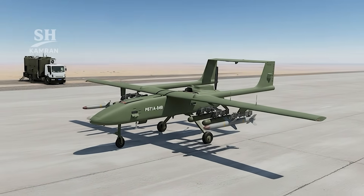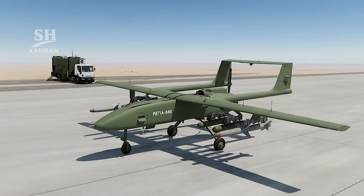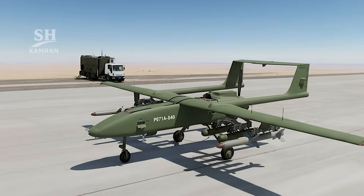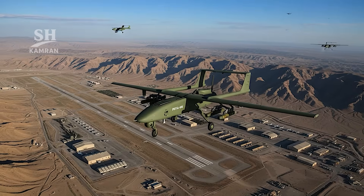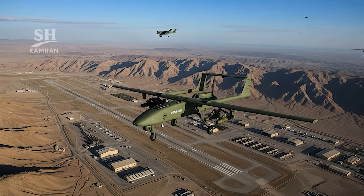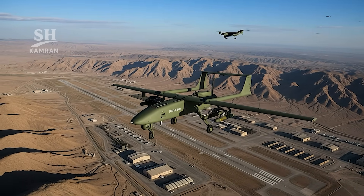Two underwing pylons with twin racks carry up to four munitions. Common armaments include CHIME guided bombs and light ALMAS missiles. Built for long patrols, wide area surveillance, and precise strikes, it cements Iran's place in multi-role armed UAVs.